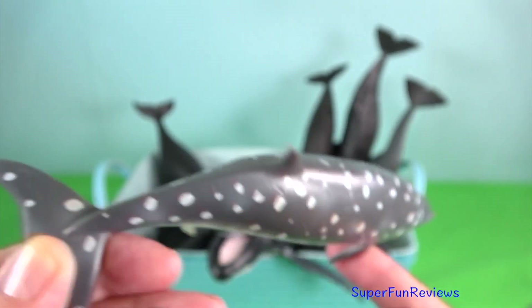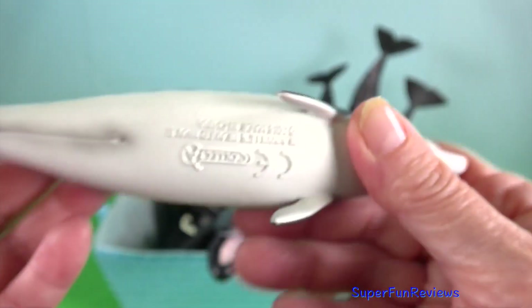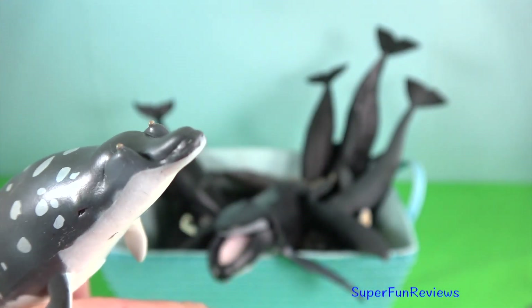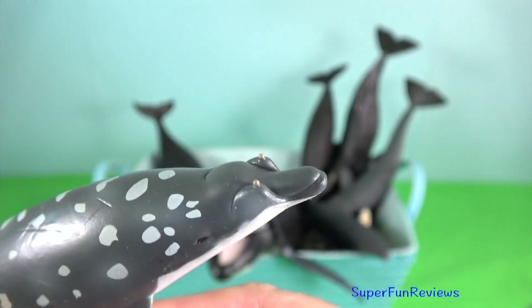Blainville's beaked whale. In adult males, the crown of a tooth erupts from each side of the lower jaw as they mature.